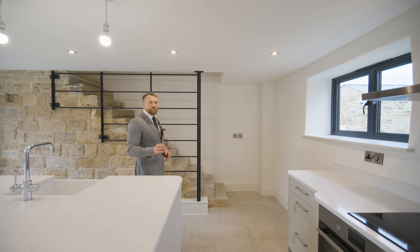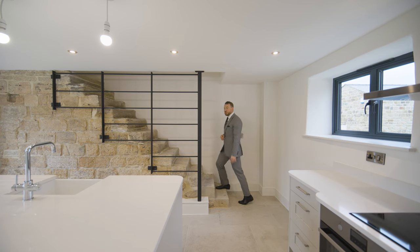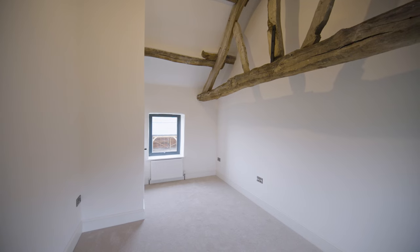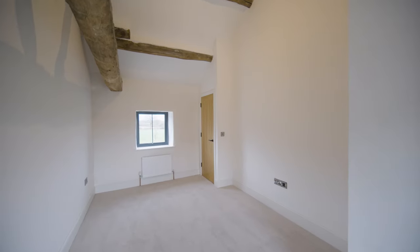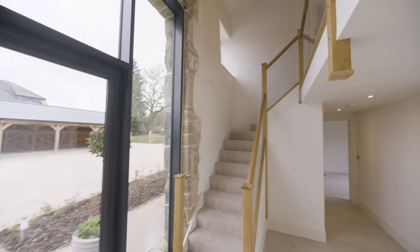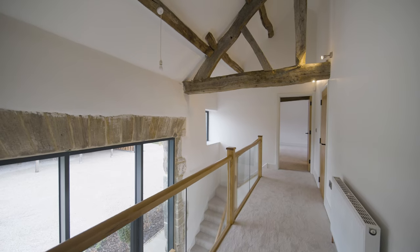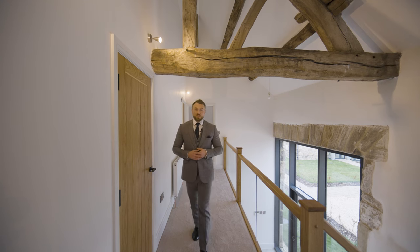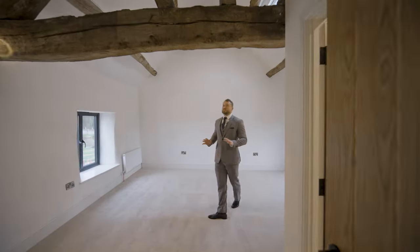In addition to that thoughtful ground floor bedroom suite, the main staircase leads you up to bedrooms one and two, whilst this original stone staircase leads to a fourth bedroom that could also be purposed as a snug. The first floor of this property features fabulous exposed beams and vaulted ceilings, and one of my favourite spaces in this home has to be the principal bedroom suite.